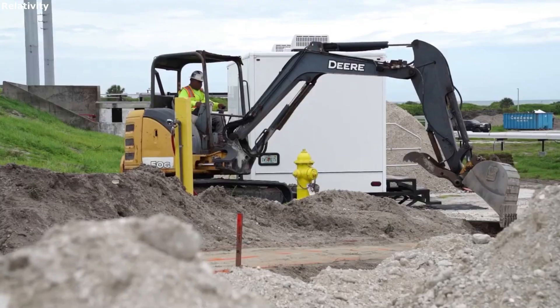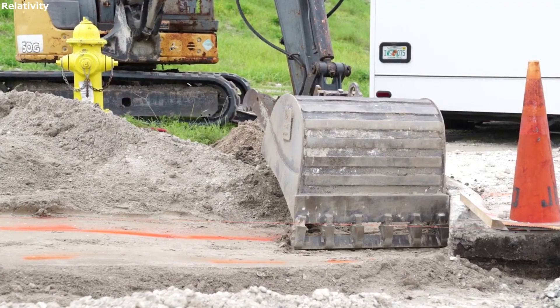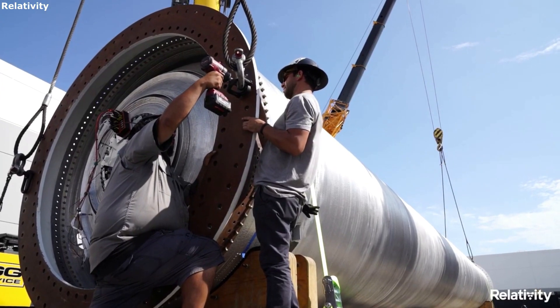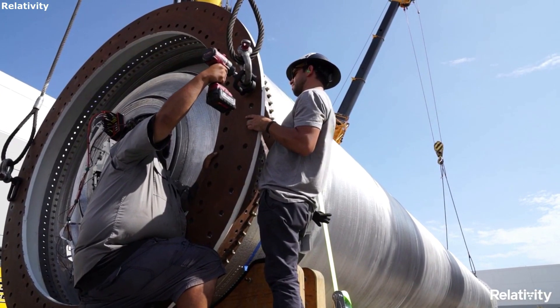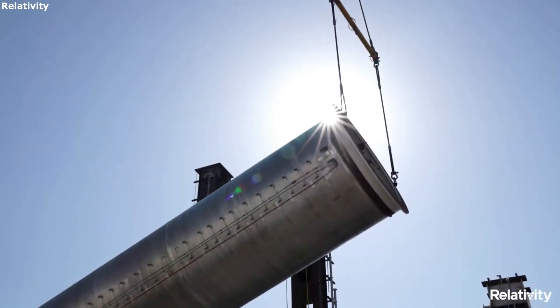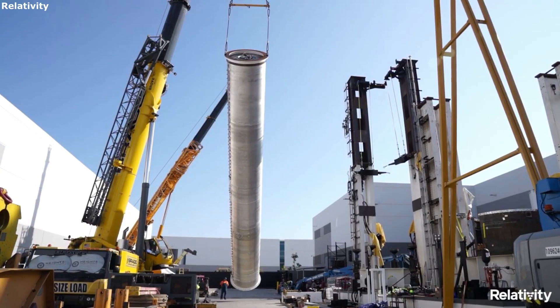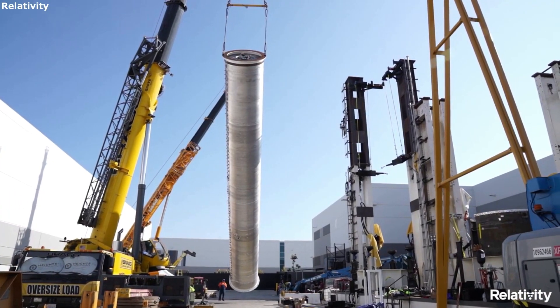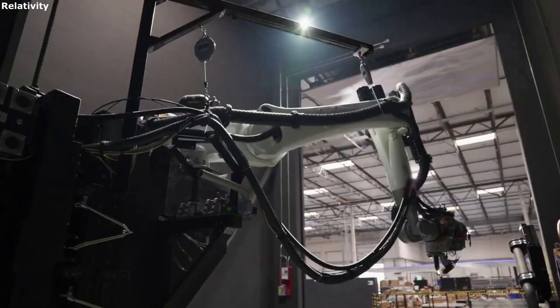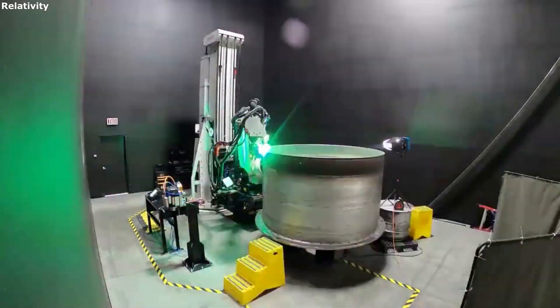Relativity Space has outlined exactly what the launch operations of their Terran 1 launch vehicle look like. The Terran 1 is a launch vehicle currently in development by Relativity Space, hoping for a first test flight later this year. The launch operations of this vehicle are paramount to success, and mainly consist of payload processing, launch control, launch procedures, and more — all of which combine to ensure the launch and overall mission are a success.